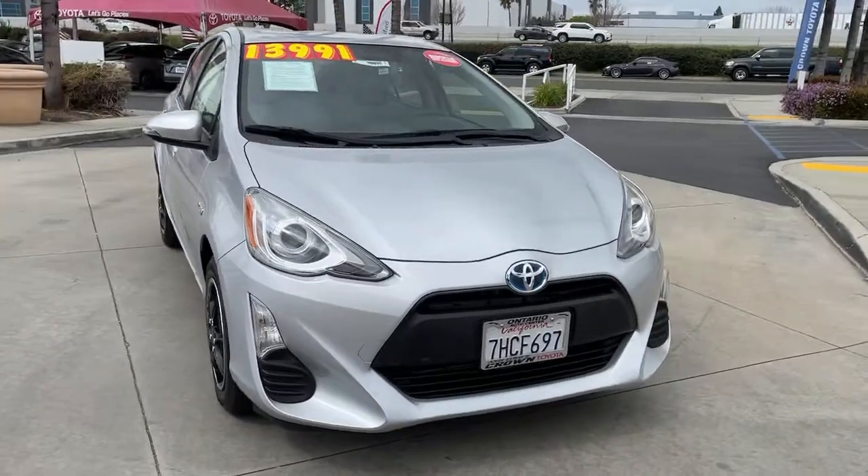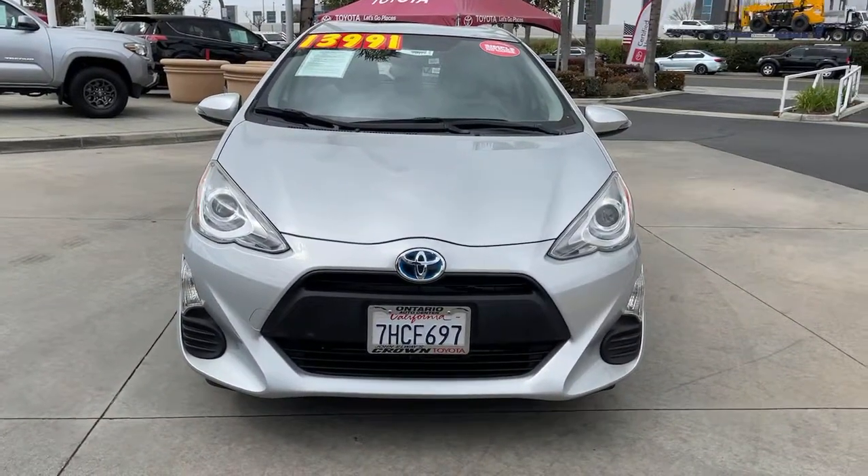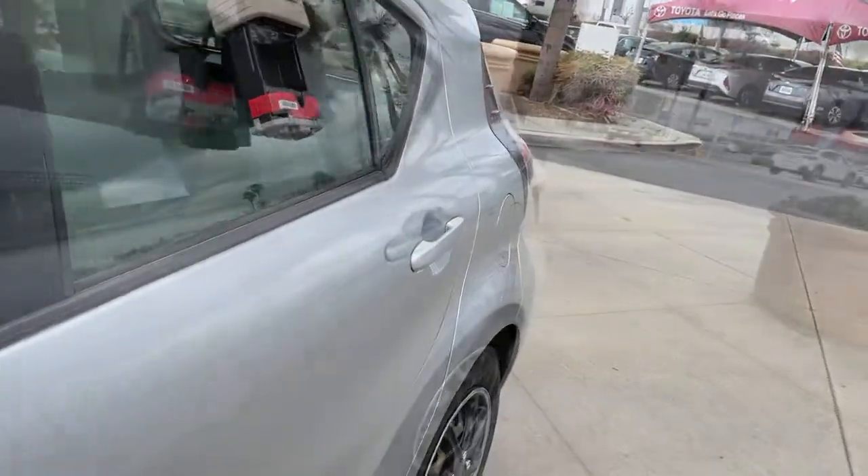Prepare to see your fuel savings grow thanks to this super efficient Prius C hybrid. Our knowledgeable staff will put you behind the wheel and be your go-to pros. All you need to do is drive.